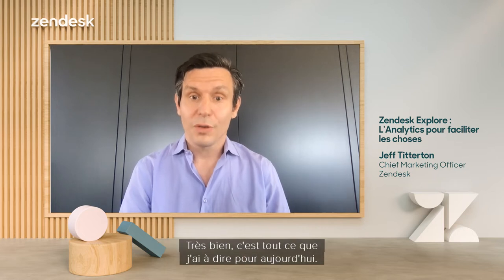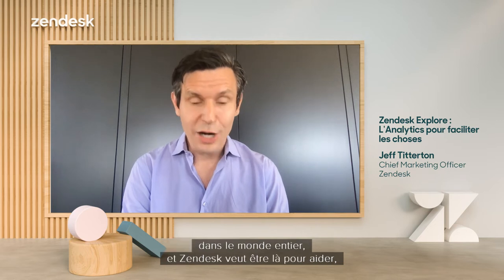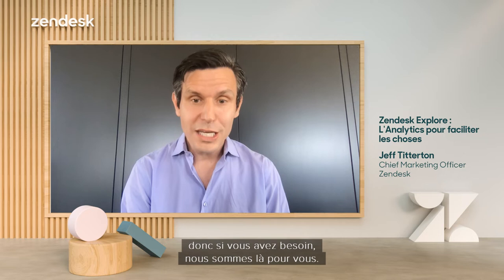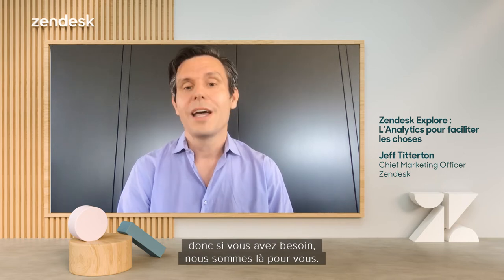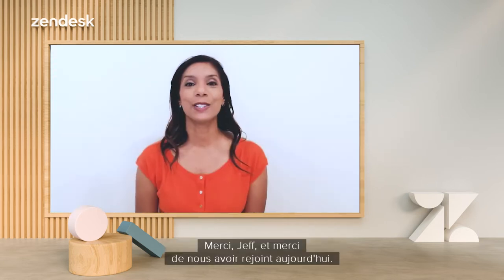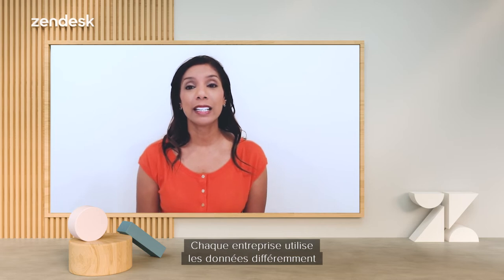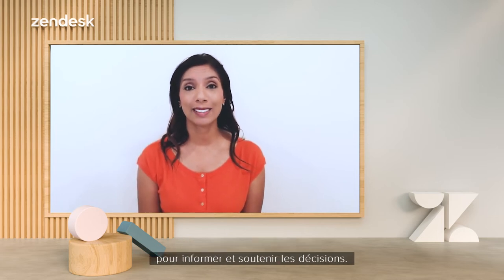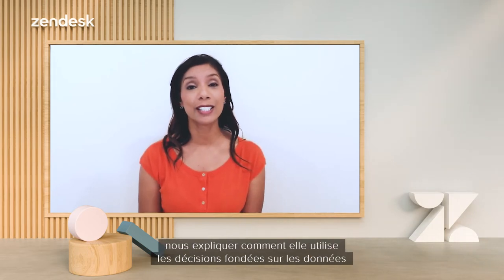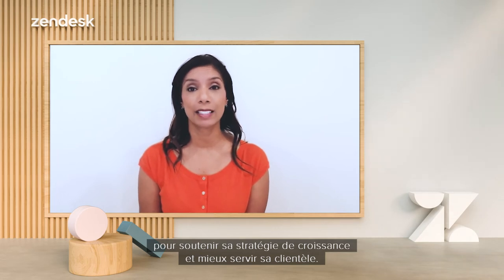That's all I have for today. I know we're all going through a hard time right now, the entire world. Zendesk wants to be here to help, so if you need us, we are here for you. Please reach out — we would love to hear from you. Every company uses data differently to inform and support decisions. Let's go across to Sweden and hear from North Mill on how they are using data-driven decisions to support their growth strategy and better serve their customer base.